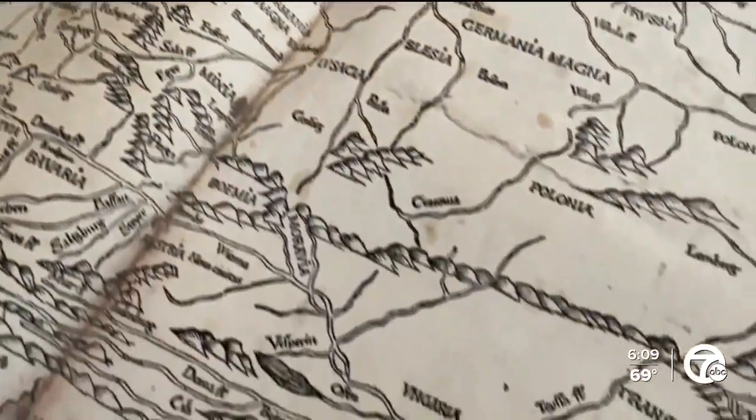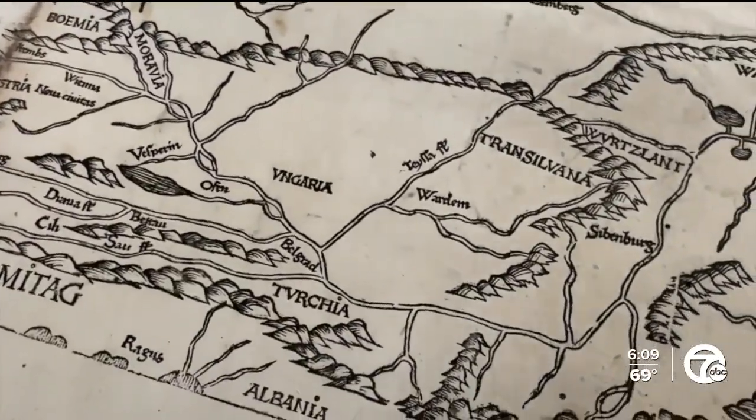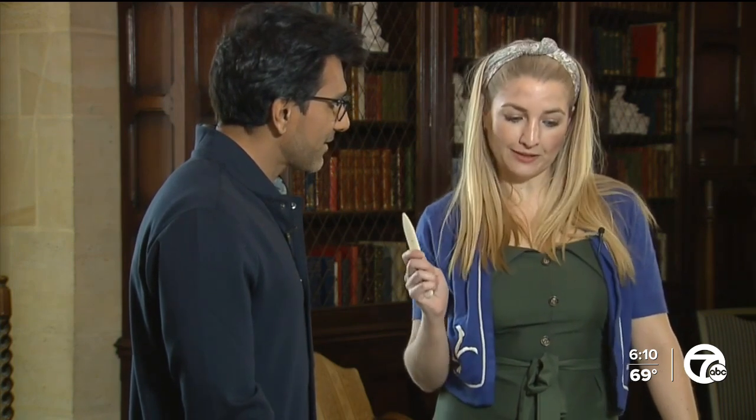Do you think somewhere deep down inside you're hoping you'll find a treasure map? I'm always hoping I'll find a treasure map here. Fifty years of us being a museum — sometimes I think that everything has been discovered, but this is proof that that is not the case at all. So I'll give you a call if we do find that treasure map. So we're doing halfsies? Yeah.